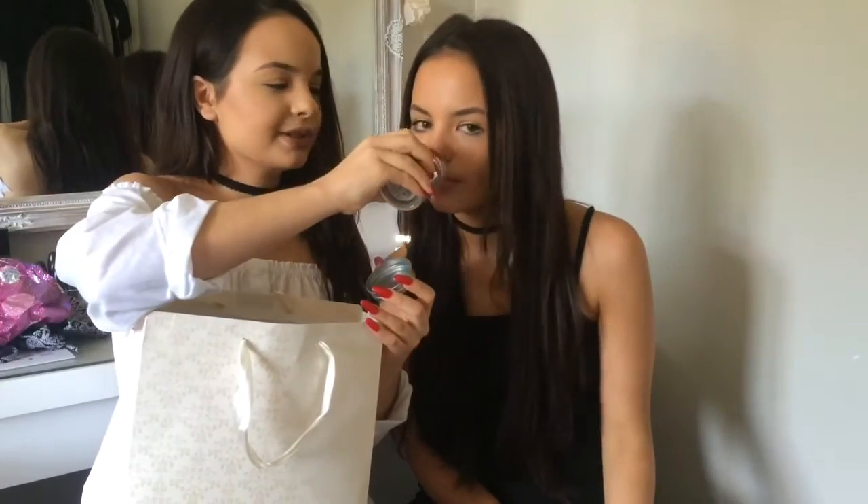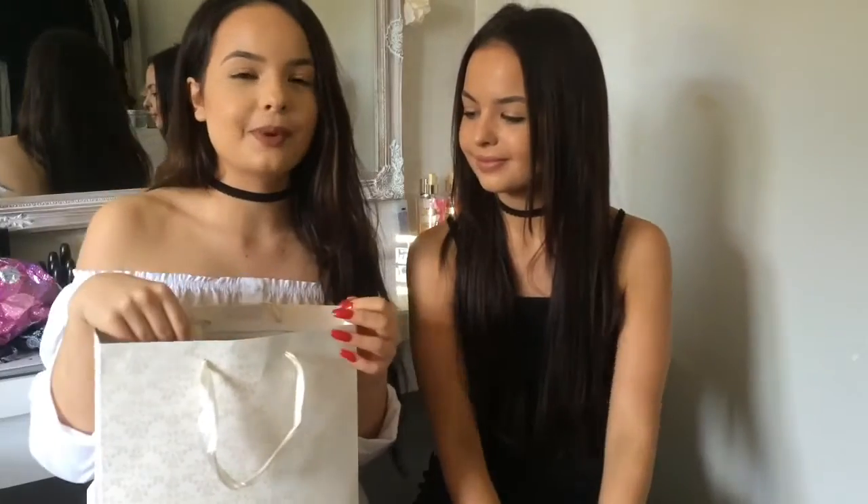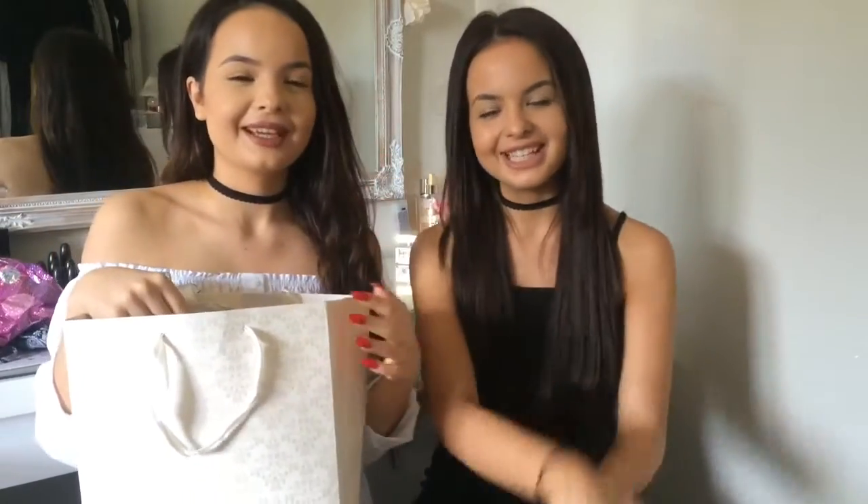She also got us a candle each — mine's coconut and hers is sea salt and lavender, which smells so fresh and nice. And she got us a checker top from New Look — we were actually with Emma when we commented on how nice hers was, and she'd already bought us one. They're about £3.99 to £4.99 and it looks so nice on.